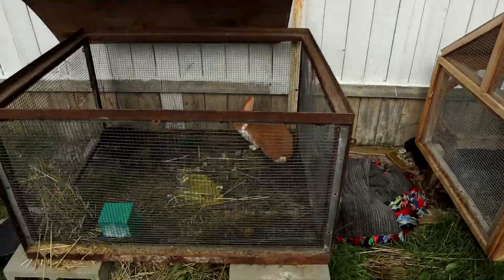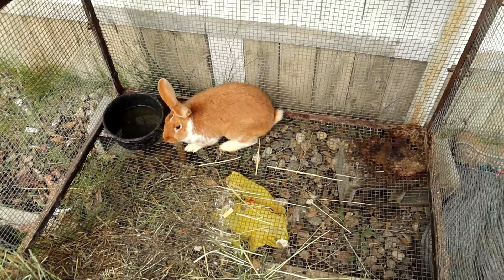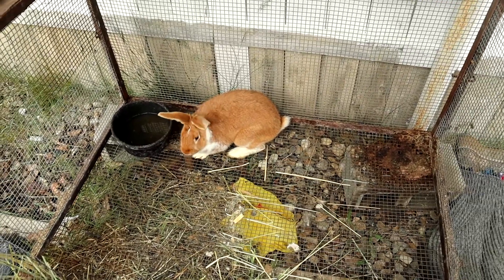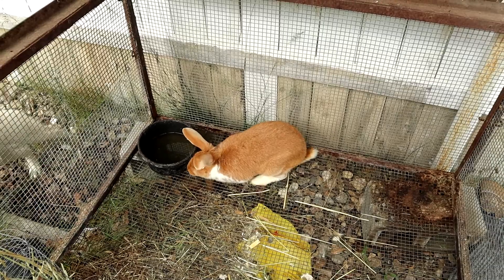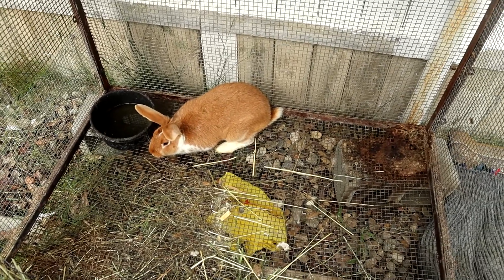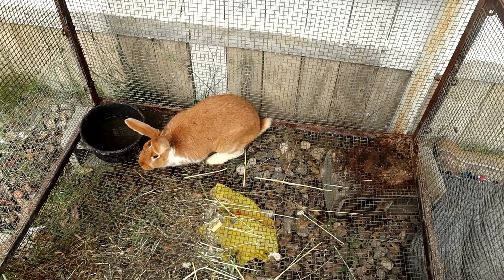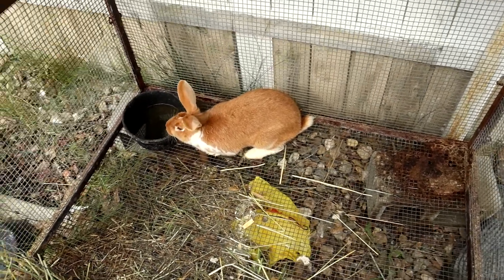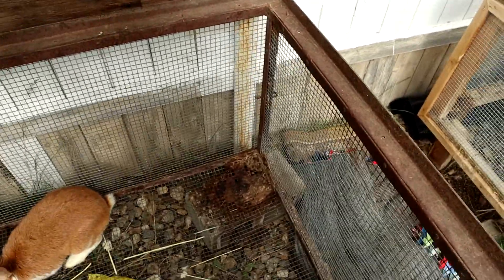So this is the male. He's about four months old, so he's a bit bigger than our females at the moment. Yeah, this is our male — he's got to be pushing that seven, eight pound mark. He's pretty big already. And then I'll show you the female over here.